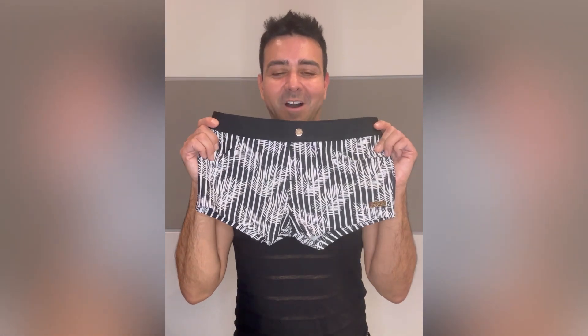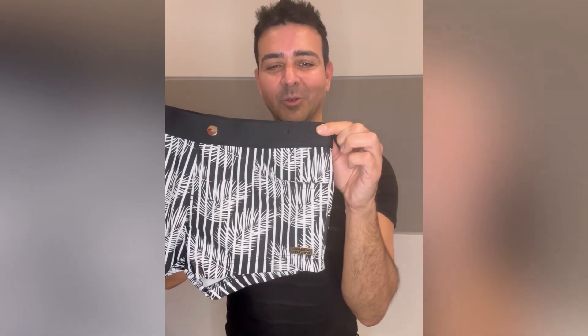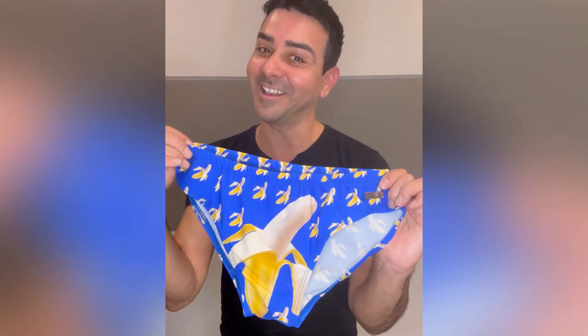Just show your pride. Number four: the Holiday Swim Trunk — I love the style, so chic, so much fun. And number five: the Banana Bikini, because size matters, honey. For all these styles, go to andrewchristian.com and let me know in the comments which style was your favorite.